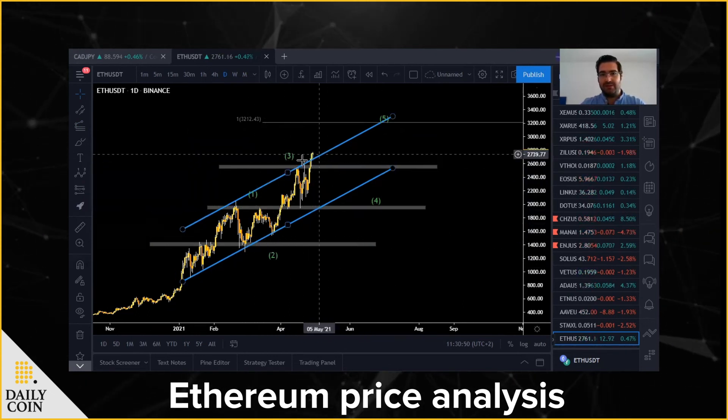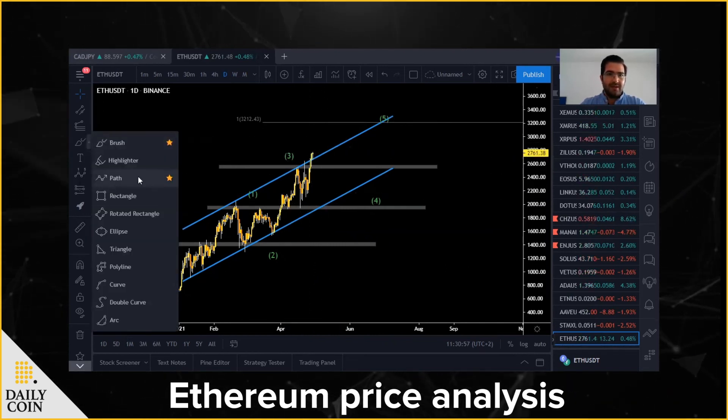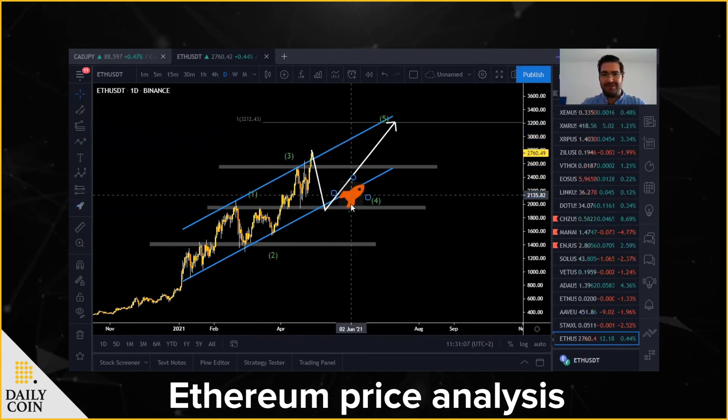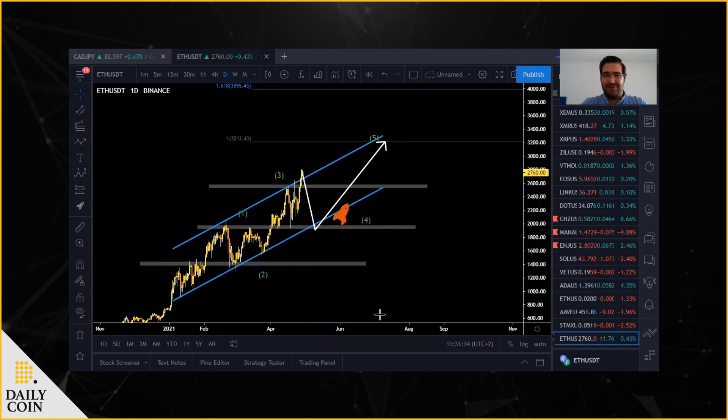To make things clear: we have wave one, two, three, then a possible fake breakout or throwover, then a correction, and I see Ethereum going all the way up to around 3212 USDT. That's it for Ethereum. We covered a quick recap of the previous coins and will cover new coins in the next coming days. Thanks for your time. Please like and share our videos, subscribe to our YouTube channel, and see you tomorrow.